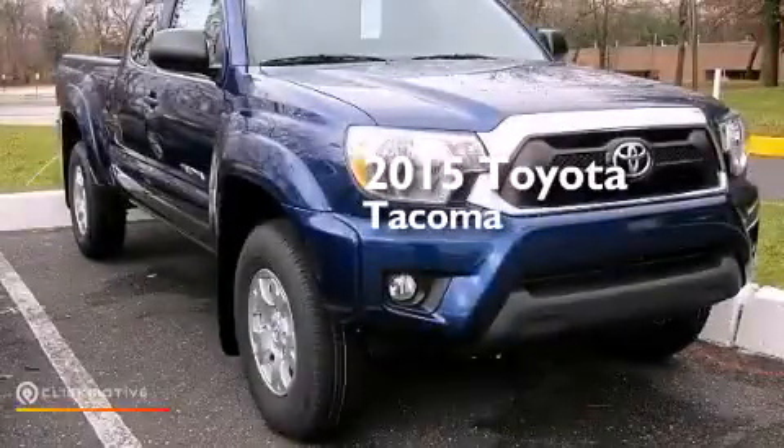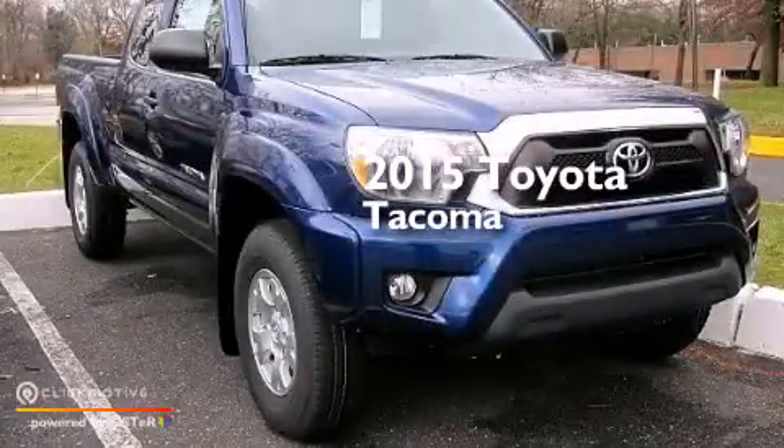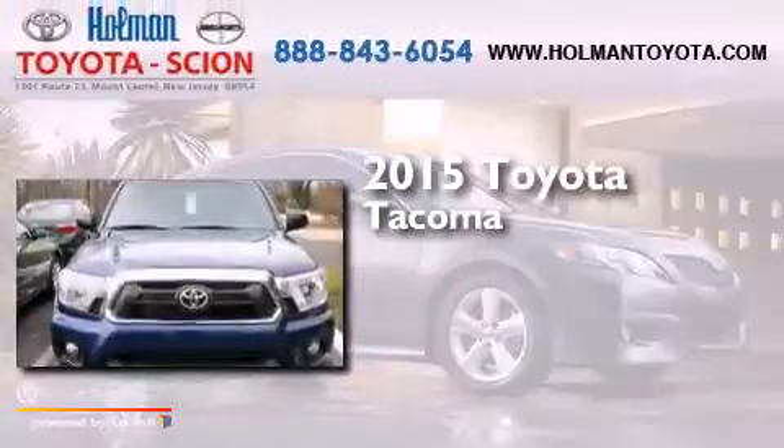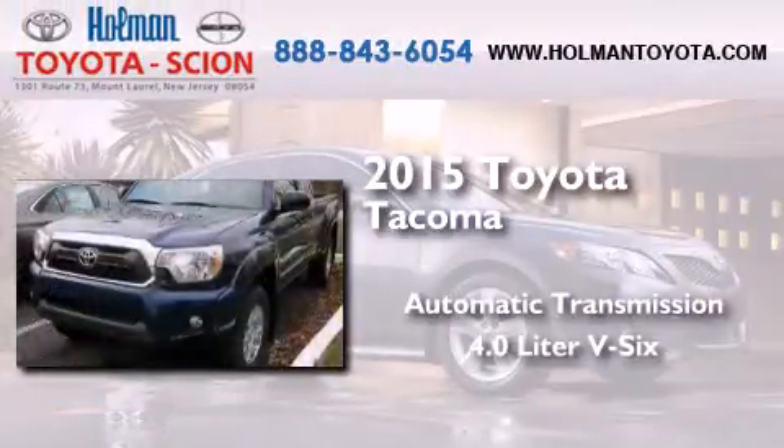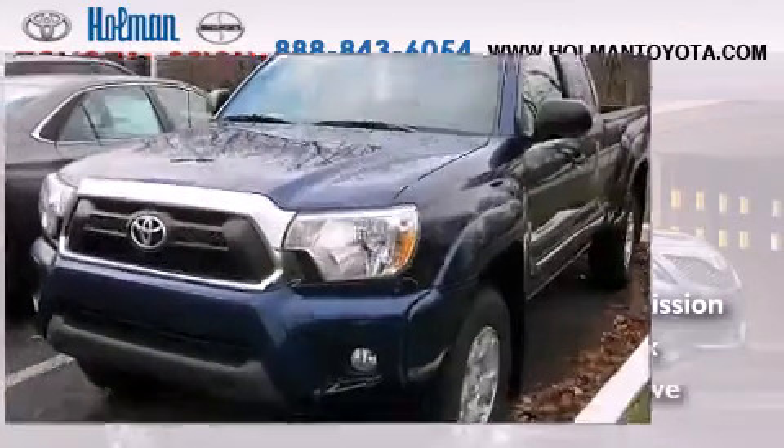This is a brand-new 2015 Toyota Tacoma. This truck has an automatic transmission, a 4.0-liter V6, and 4-wheel drive.